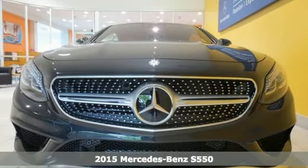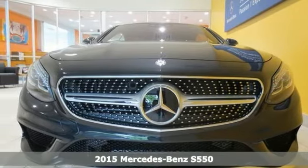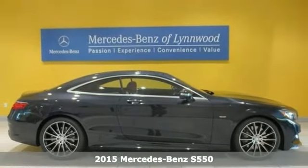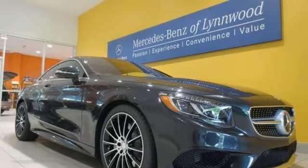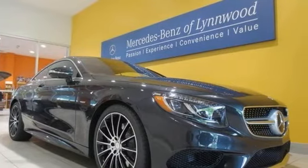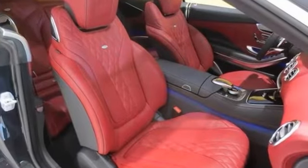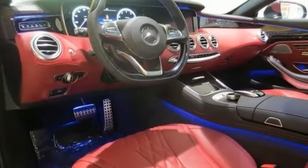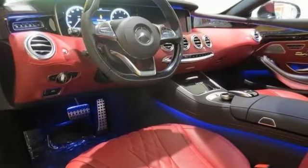Here's a 2015 Mercedes-Benz S550 that comes in a striking color combination. This luxury vehicle treats you to the premium package with the active multi-contour and heated seats. It also has the surround view camera, a head-up display, and the Edition 1 package.